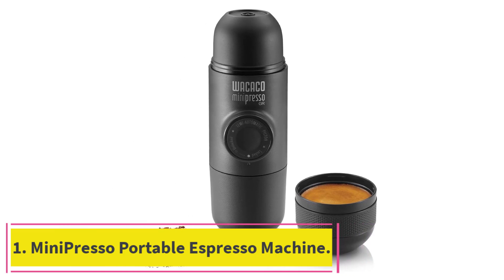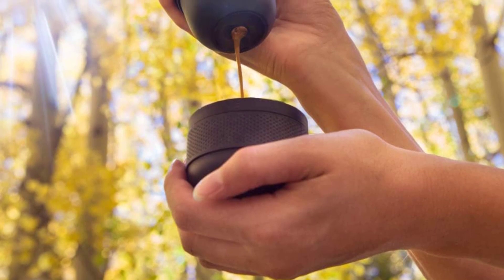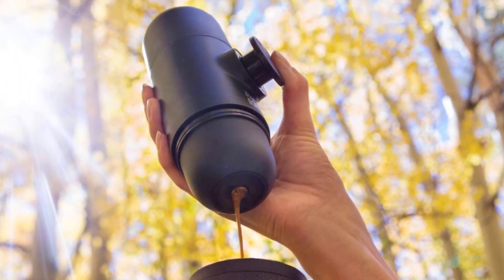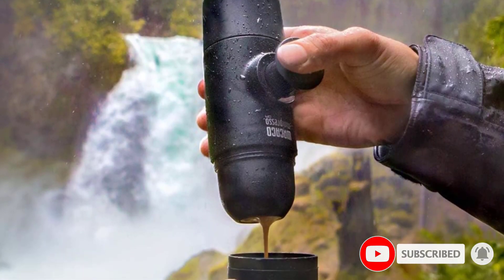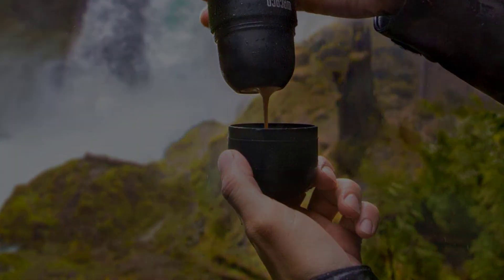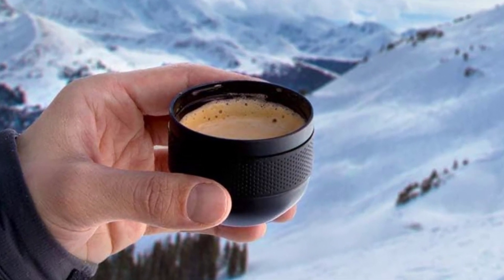Minipresso Portable Espresso Machine. The Minipresso GR by Wacaco is a super useful espresso maker which is so portable. With this espresso maker, you can grind your own coffee beans to prepare the drink whenever and wherever you need. Look how good the product looks — I personally like the ergonomics. Features like lightweight and easy-to-use make this cool espresso maker one of the must-have travel accessories.